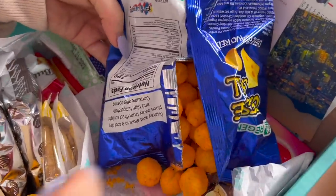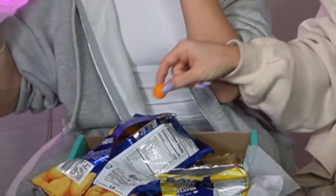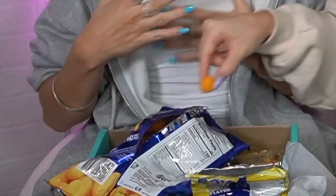They literally look exactly the same. Imagine you're walking the streets and you just want to open your chips. Cheese balls everywhere! They literally look exactly the same as our cheese balls. These taste the exact same as our cheese balls, which are actually called Cheetos.